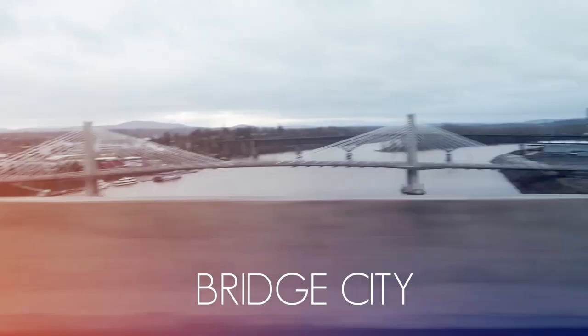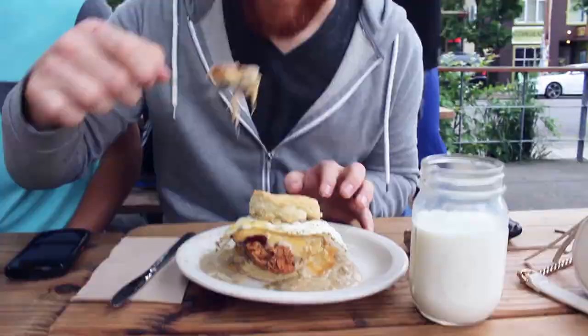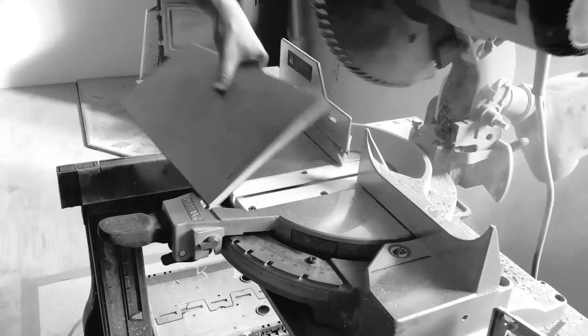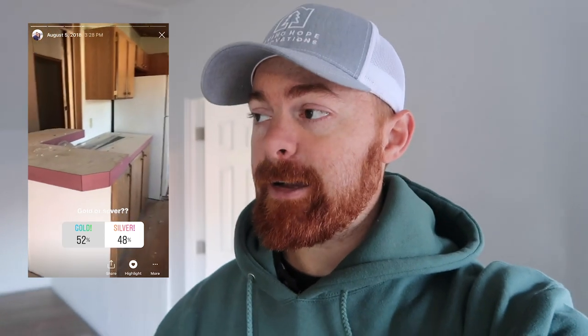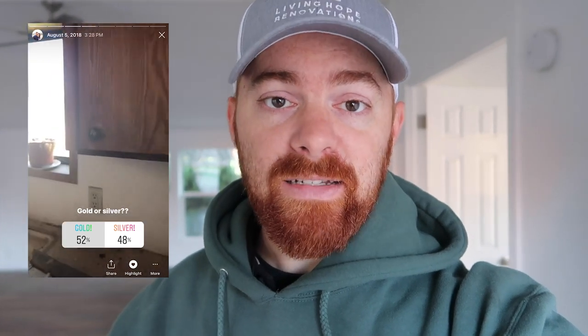Good morning guys, we are here in one more mobile home that we have just finished. We finished it a few months ago, but we have now closed on it. I'm gonna do a quick walkthrough. We bought it in May of 2018, so in case you're counting, that's over a year and a half ago.